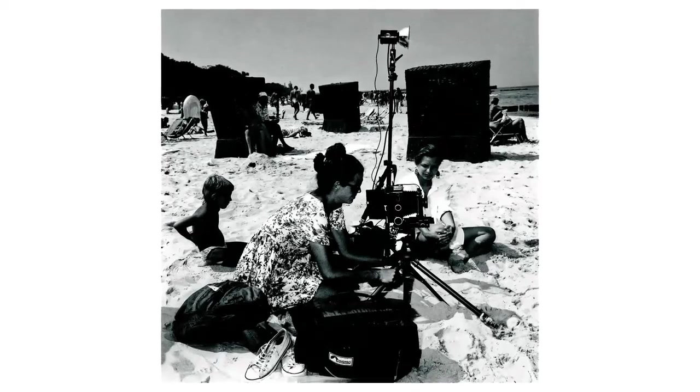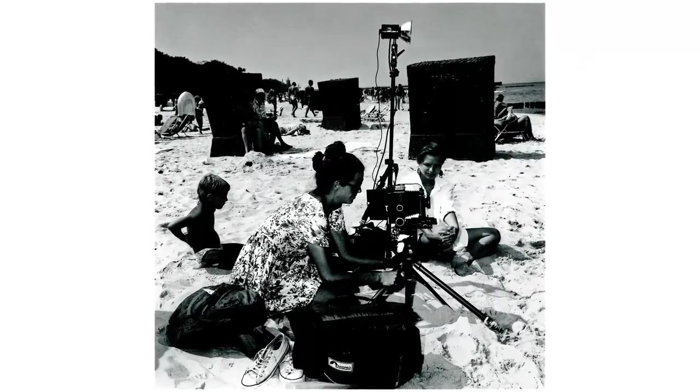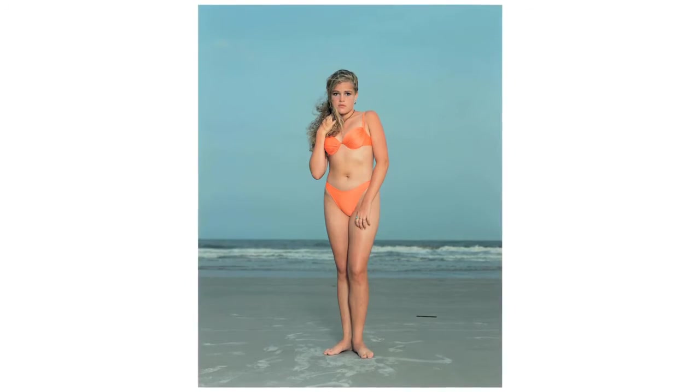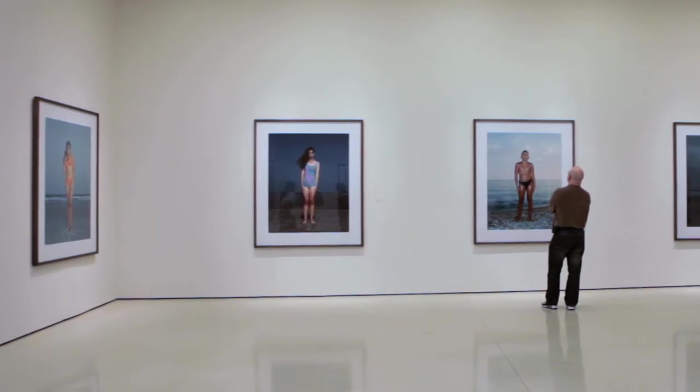Rinneke is primarily known as a portrait photographer. She uses a large format camera that produces beautiful large negatives. It's a slow process of working. It demands a lot of concentration from both me and the subject, and that creates a kind of intensity to get really close to the subject. You can see things that you normally wouldn't notice because everything is so much in focus. The size is important — you can still relate to the person in the picture.